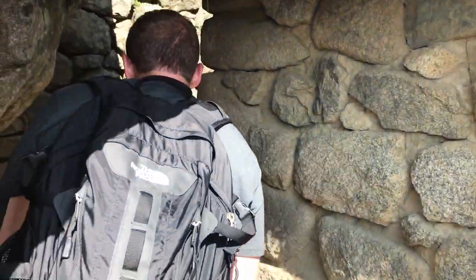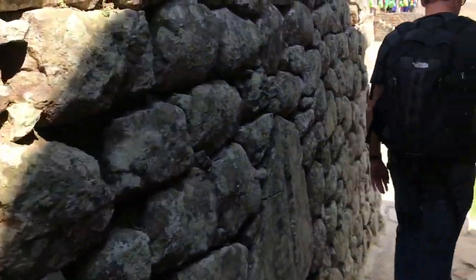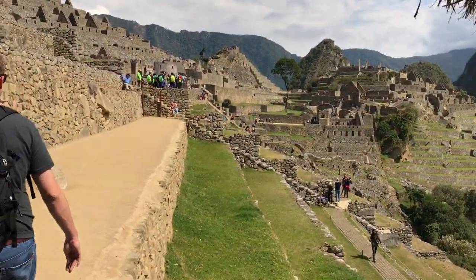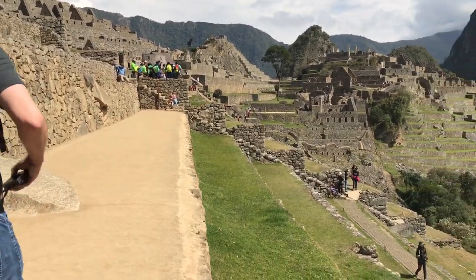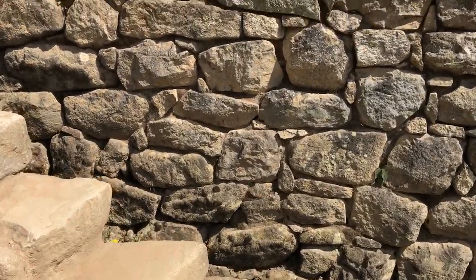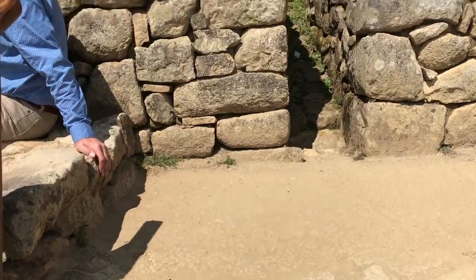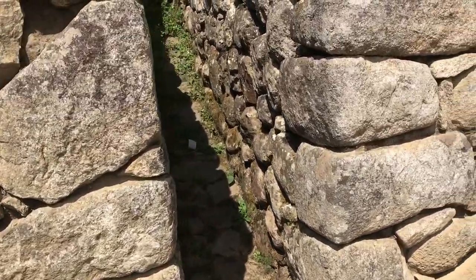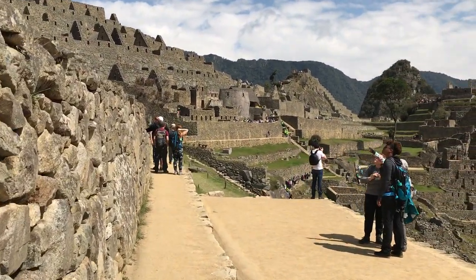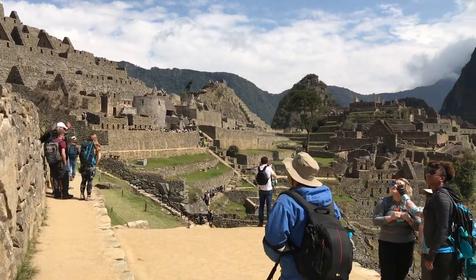The official opening to Machu Picchu is very narrow, and that would ensure that an invading force or army could not enter en masse. It would be easy for the Inca to pick them off at the doorway. As we walk up the steps, looking at Inca-style construction made of white granite, which is what the mountain itself is made of, we proceed towards the main complex itself.